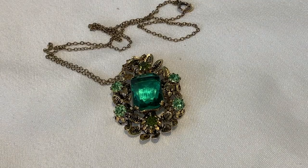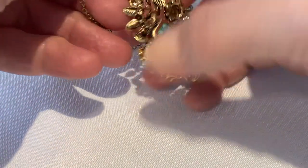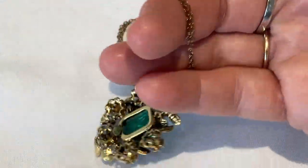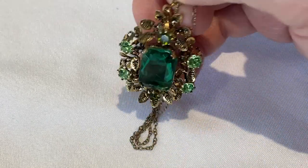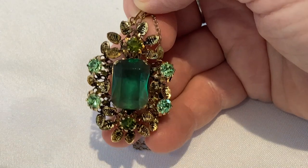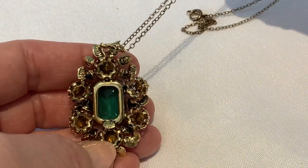This necklace was made in Austria. It's got a very beautiful, delicate chain on it. It's got a lovely stone with a clear back on it, as well as some beautiful green rhinestones. It is marked Made in Austria.